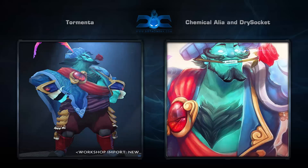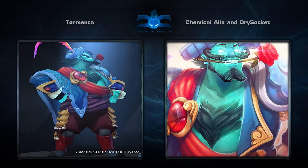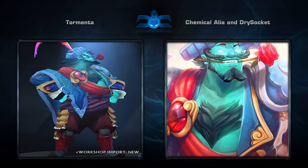Last but not least is the Tormenta set for Storm Spirit, created by the very busy Chemical Alie and Drysocket. It comes with four items for a hero that generally speaking has had some very underwhelming items in the past.